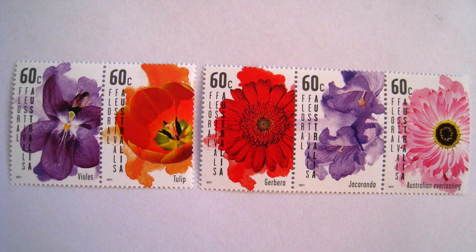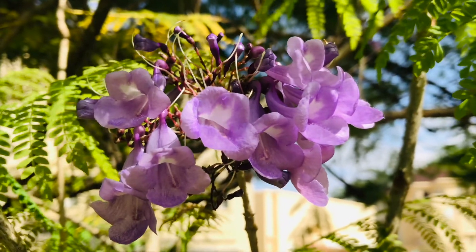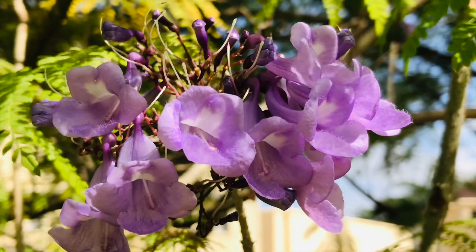Altogether there are five stamps in this collection. Unfortunately I don't have the other four stamps. The value of this stamp is 60 cents.